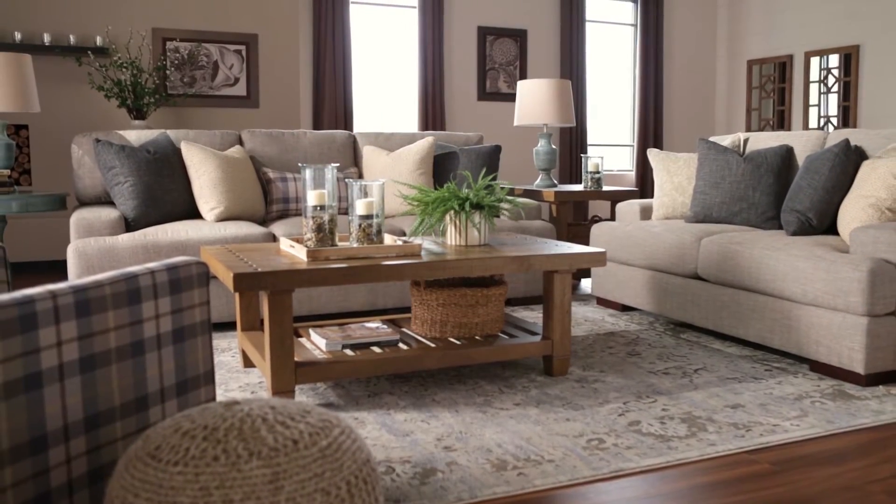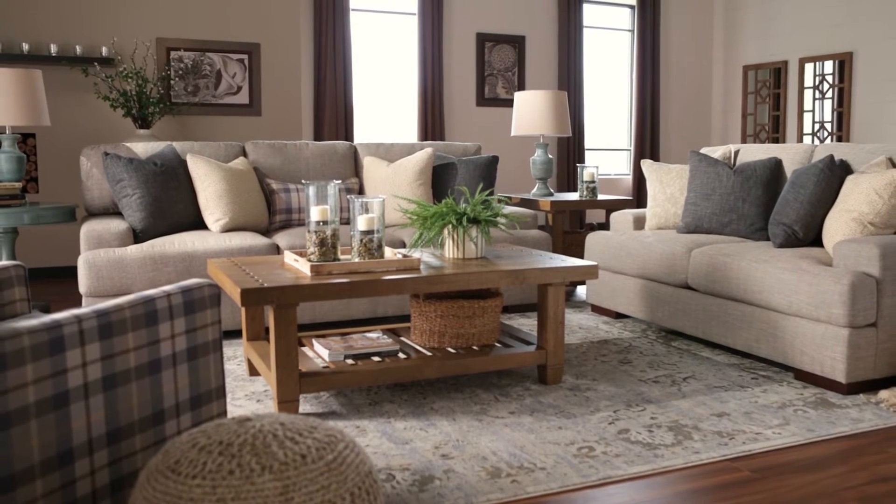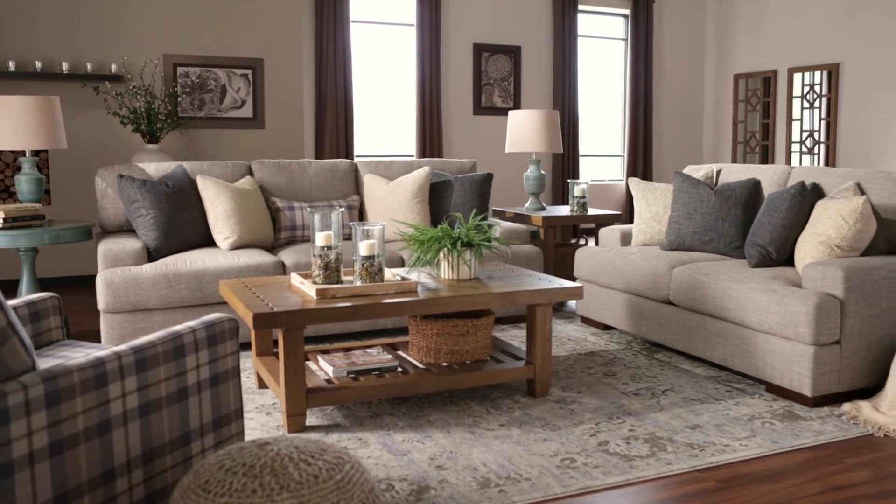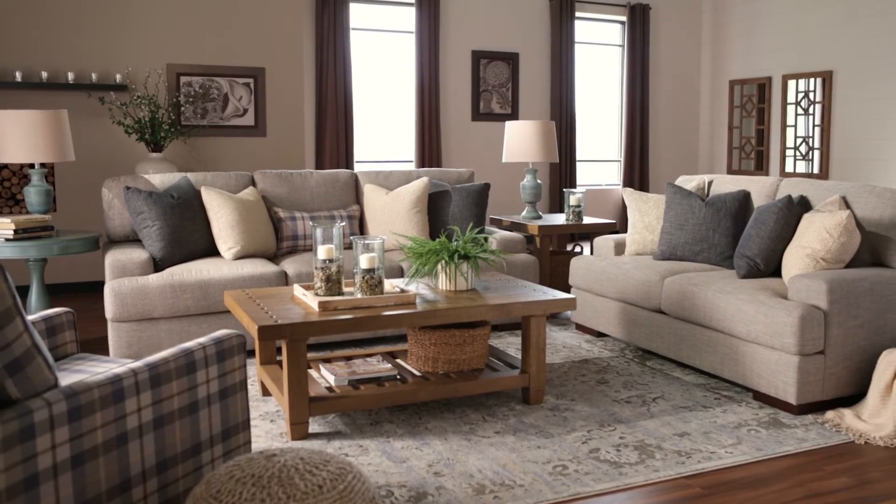Reversible ultra-plush seat cushions are easy to maintain, while a variety of throw pillows keep things fresh. For a look that feels like home, check out the Ostwell living room, exclusively at Ashley Home Store.